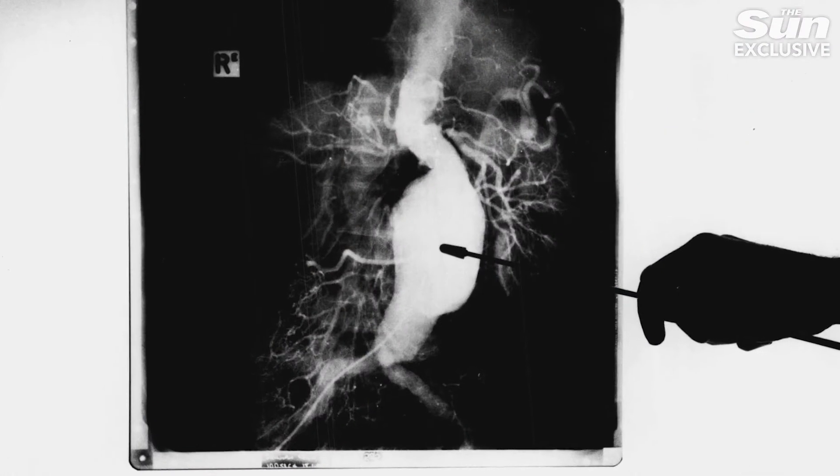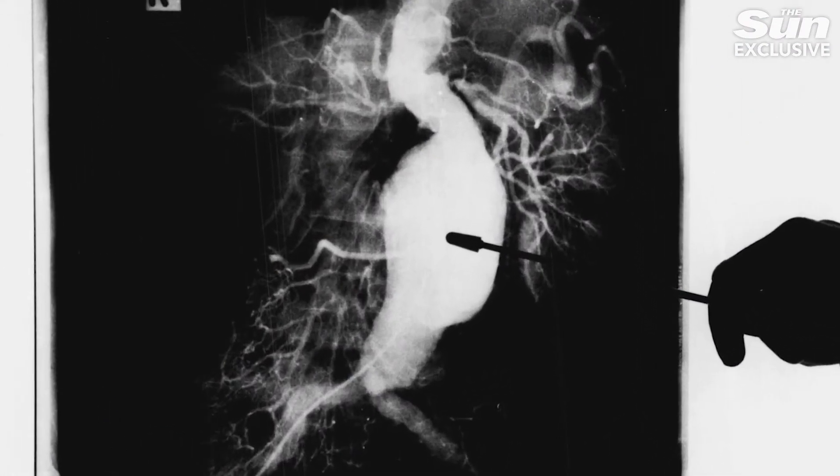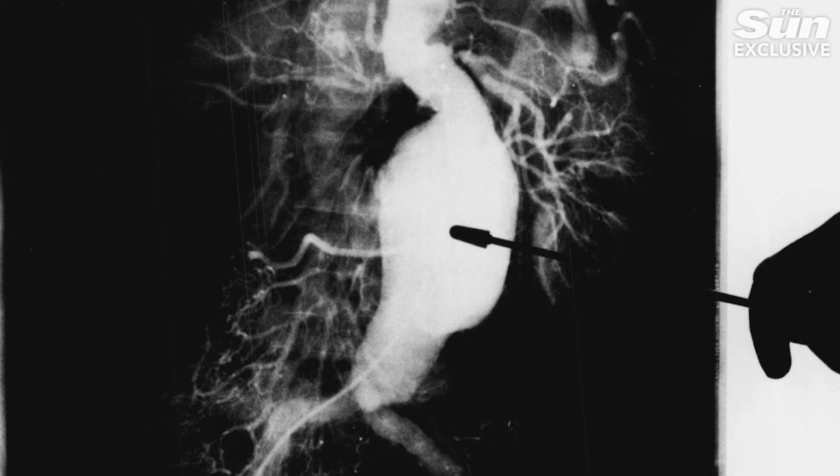And when they burst, they can cause sudden severe pain in the tummy or lower back, dizziness, sweaty or clammy skin, a fast heartbeat, shortness of breath and fainting. If you notice this in yourself or someone else, dial 999 immediately.